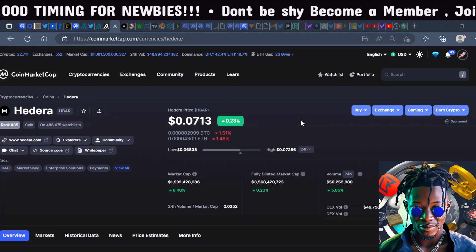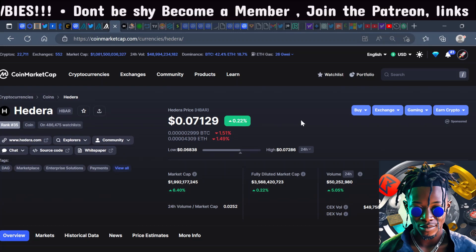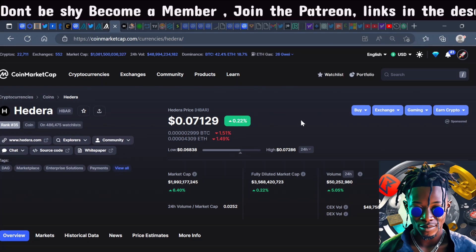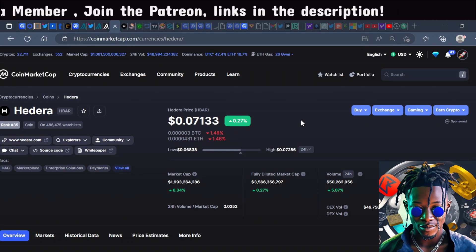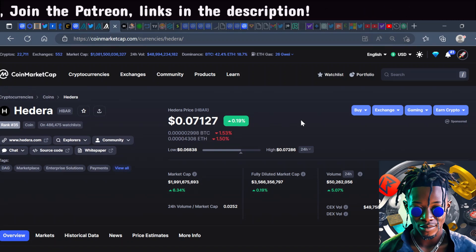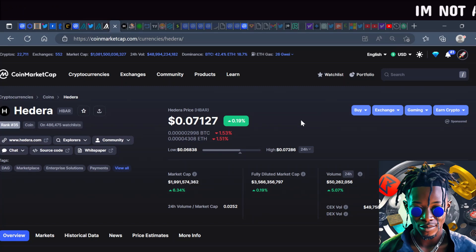Hedera has the Citadel Wallet and the HBAR Wallet where you can store your HBAR on a decentralized wallet. Hedera has a lot of institutional interest — many institutions sit on the Hedera council — and that's why I feel it's one of the top three projects that smart money is buying.